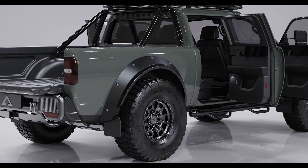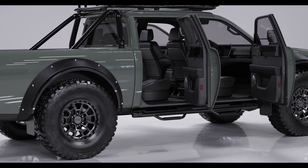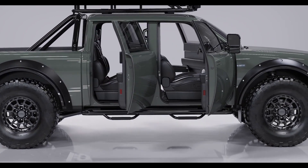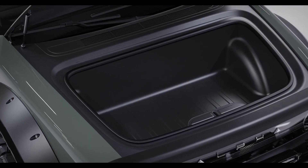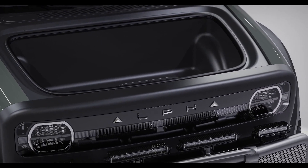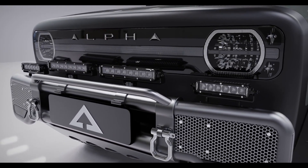Superwolf opens new possibilities for electric trucks through integration of components that enhance functionality and a fun driving experience. Precision off-road lighting from Rigid Industries can be equipped throughout the Superwolf. A combination of E-Series Pro 6-inch and 10-inch lights are mounted on the bumper beam to deliver enhanced driving visibility.